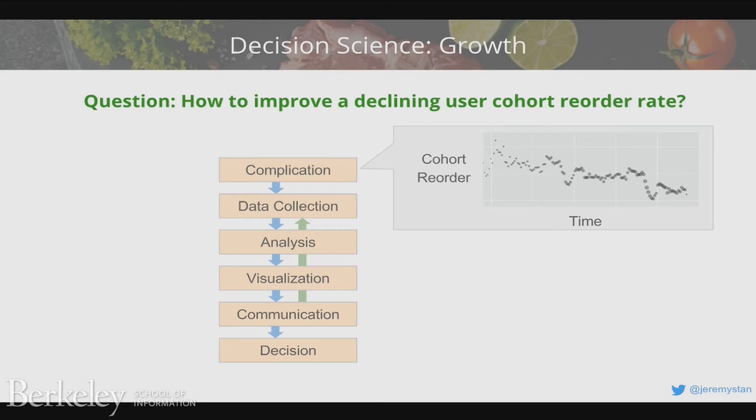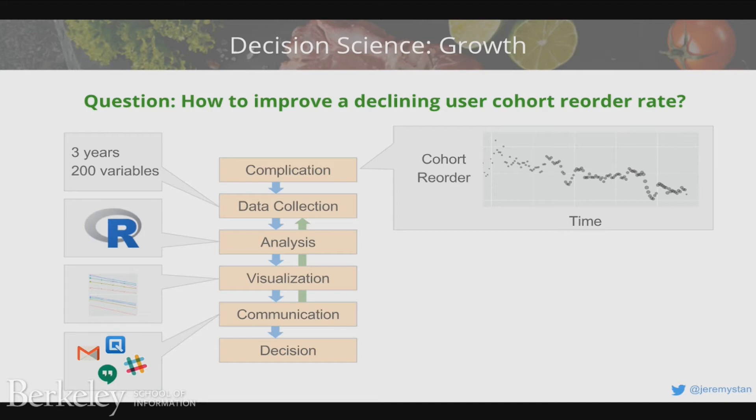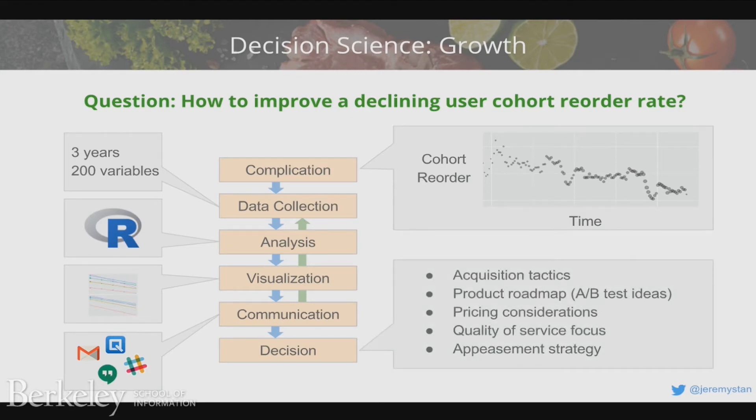On the decision science side, suppose we're considering growth and looking at a cohort of users whose behavior has been trending downward over time — some sort of concerning crux in the business. You do data collection — maybe multiple years of data, hundreds of different variables — and use a tool like R to do lots of visualization, teasing out correlation and causality. You communicate findings and make decisions: maybe you change the type of customer you're acquiring, change the product roadmap, come up with A-B test ideas, change pricing, or change how you focus on quality.